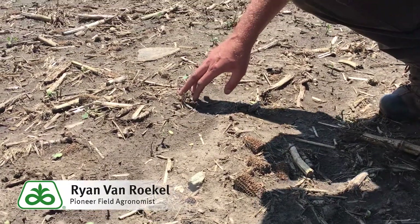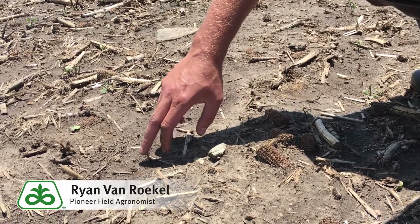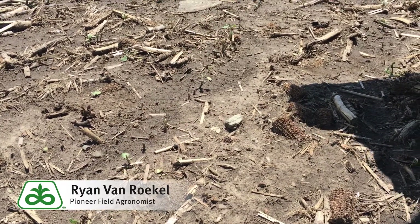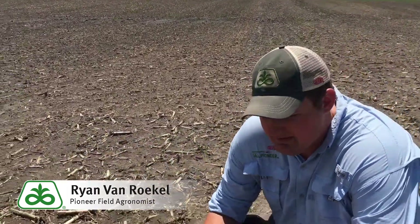Going through the row: good, dead, dead, dead, dead, okay, dead, dead, probably dead, dead, okay — and so on. In this field, we're counting probably only 40,000 plants that are going to live.